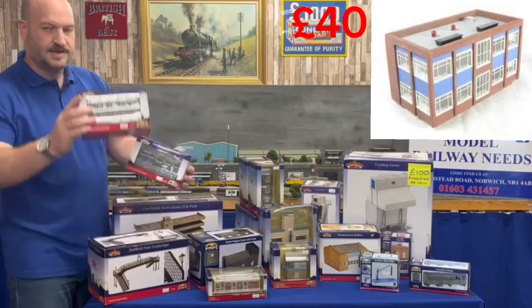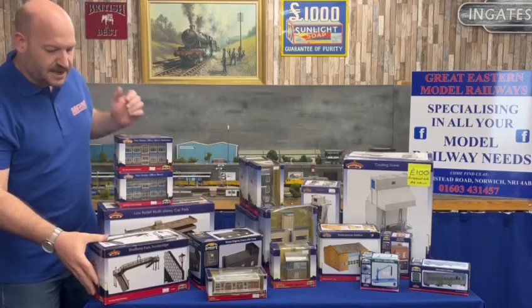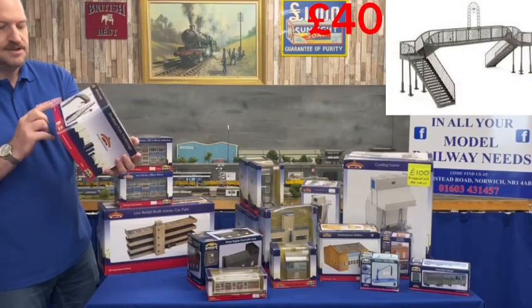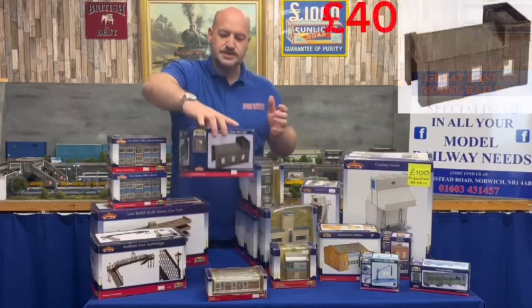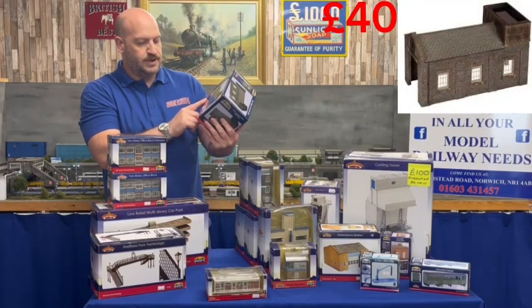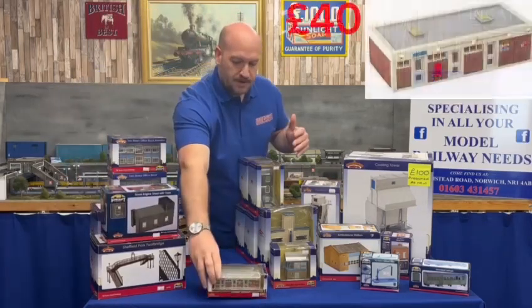I have the extension to make that office block bigger — something I've been told I need. I also have the Sheffield Park footbridge, which was in the Sheffield Park set; that one is £40, never out of box.